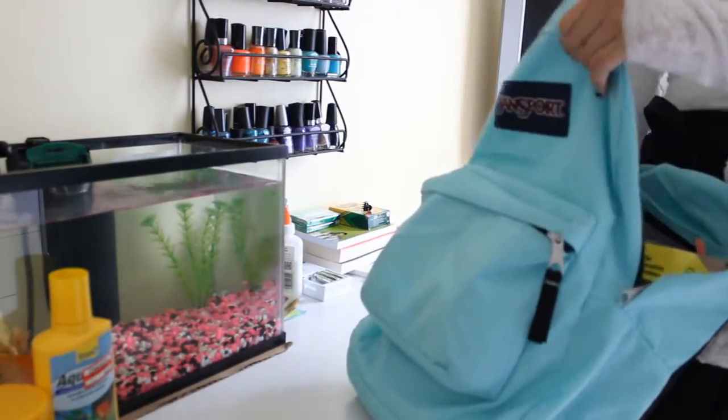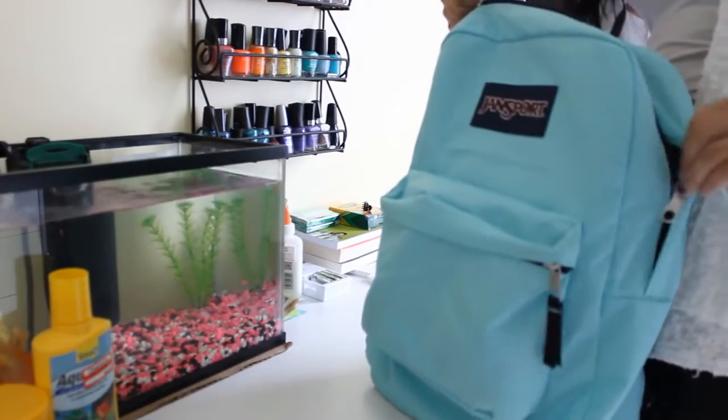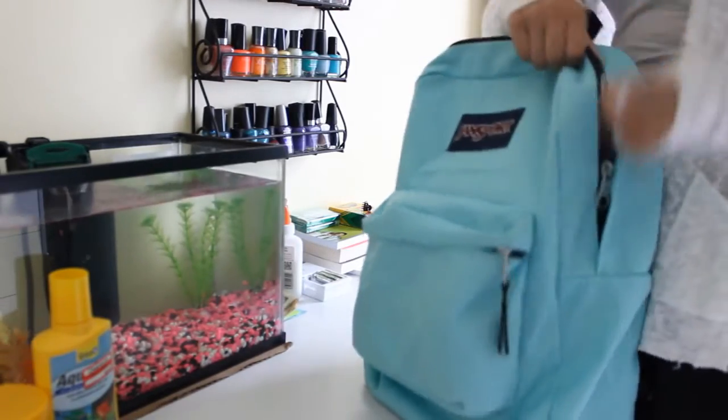Then I go get my backpack and put everything that I need into it for the day. And then I just leave it on my desk so that I can grab it when I want.